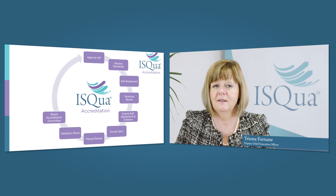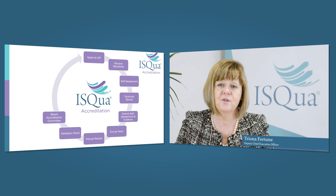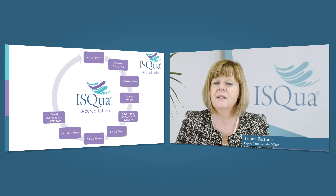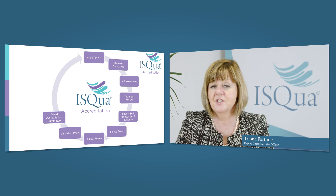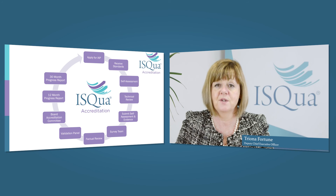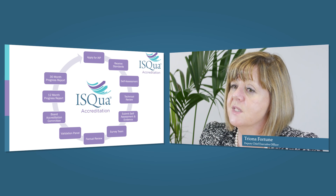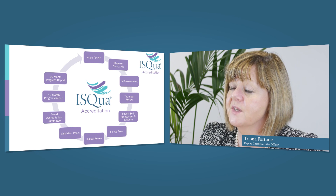We then send you back the final report and award, but it doesn't finish there. It's a continuous quality improvement process spanning four years, and we need to make sure you comply with your accreditation standards throughout. We'll ask you to submit a report at 12 months post-survey and a second report at 30 months post-survey, and we'll give you feedback so you continuously look at your services and ways to improve them. At 30 months post-survey you should really be doing your self-assessment again.